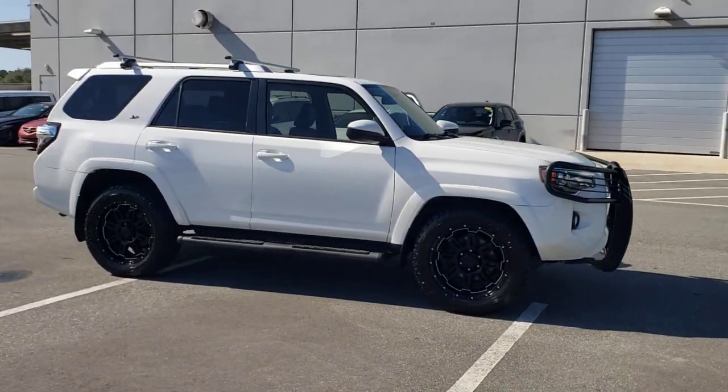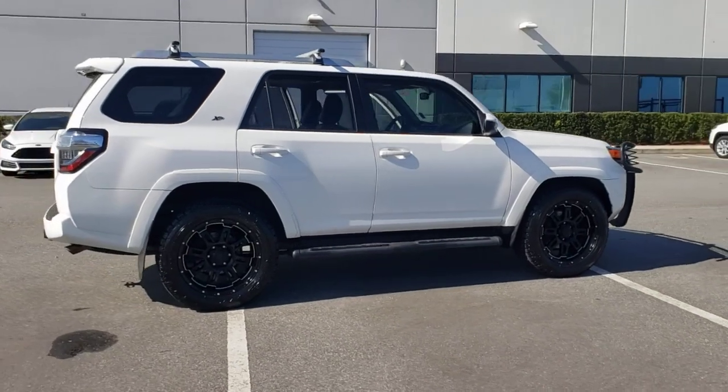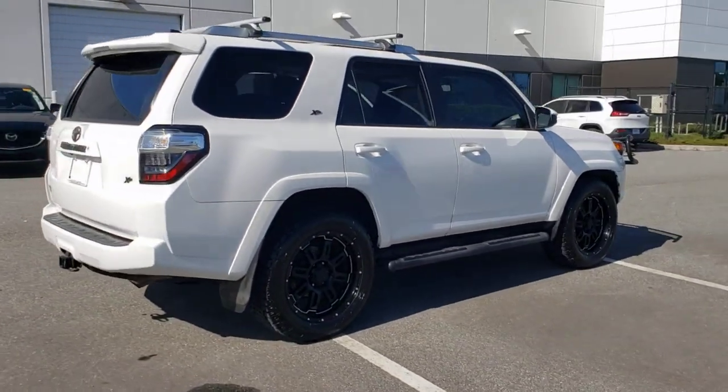Here is a wonderful 2016 Toyota 4Runner. This vehicle still has fewer than 70,000 miles on the clock, so it won't last long.